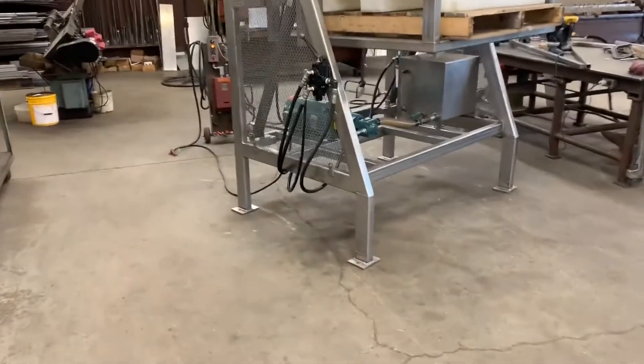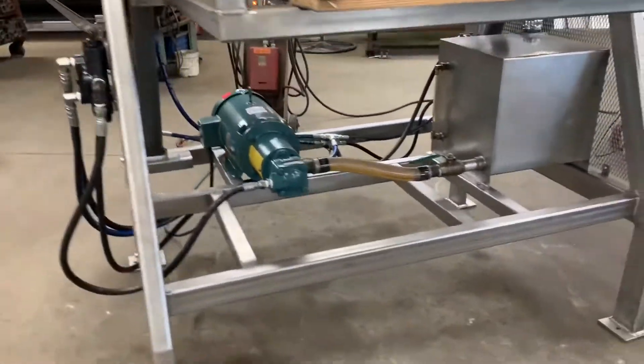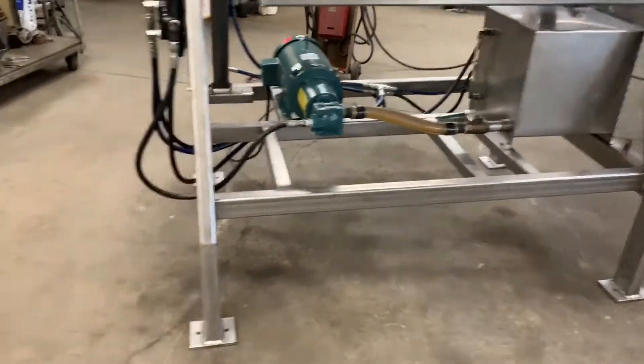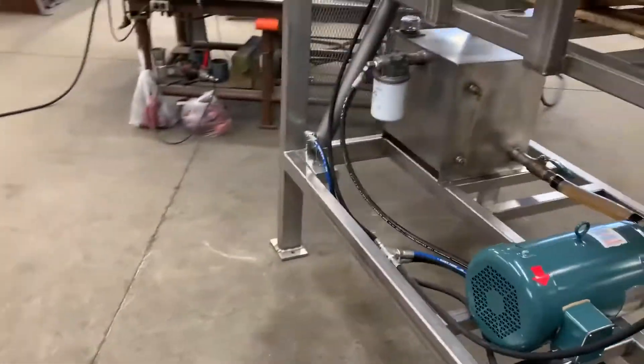Stainless steel, hydraulic powered, self-contained, which means it includes the oil reservoir and pump. It has a simple operator control and we'll show her going up and down.